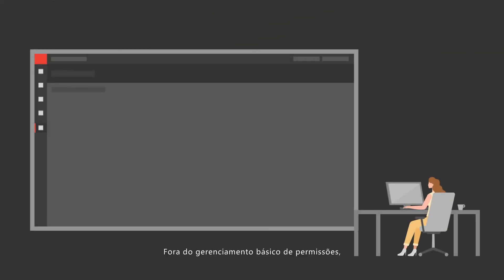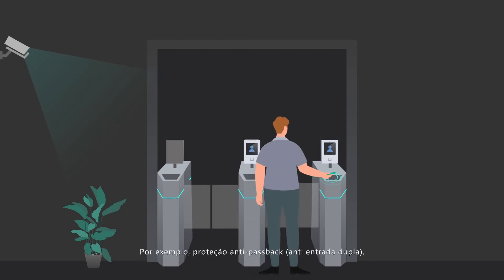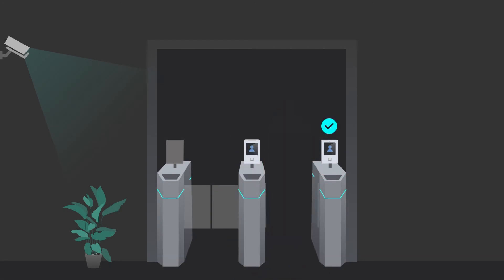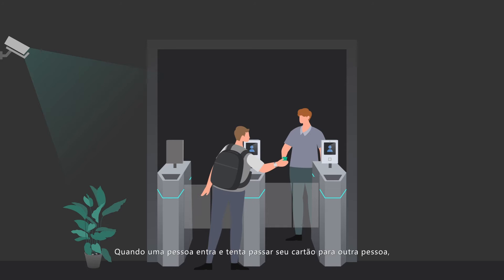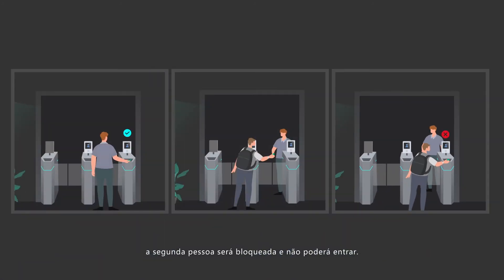Outside of the basic permission management, for special circumstances, there are five advanced access strategies for Mrs. Coco to choose from. For example, anti-passback protection: when one person enters and then attempts to pass their card to another person, the second person will be blocked and cannot sneak in.